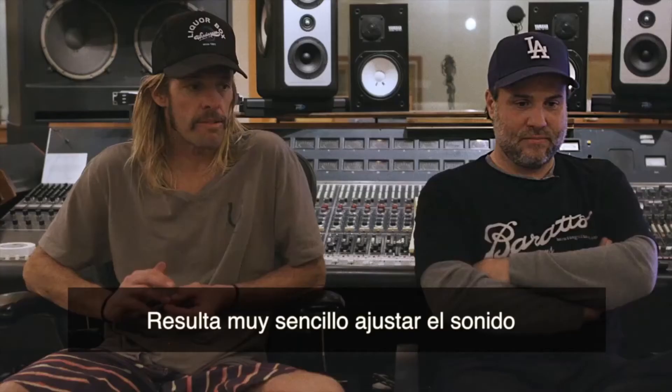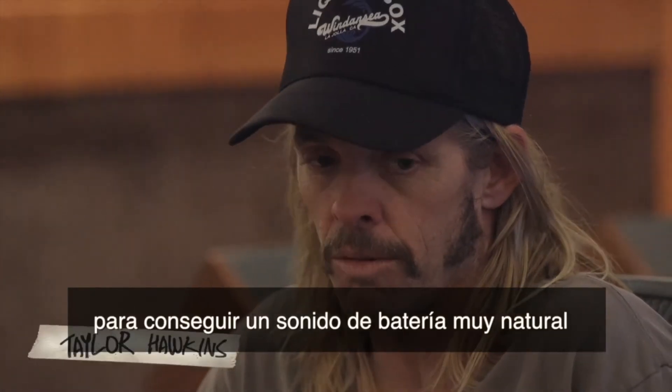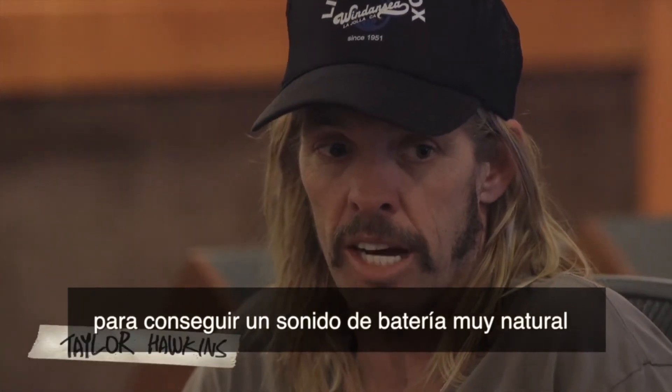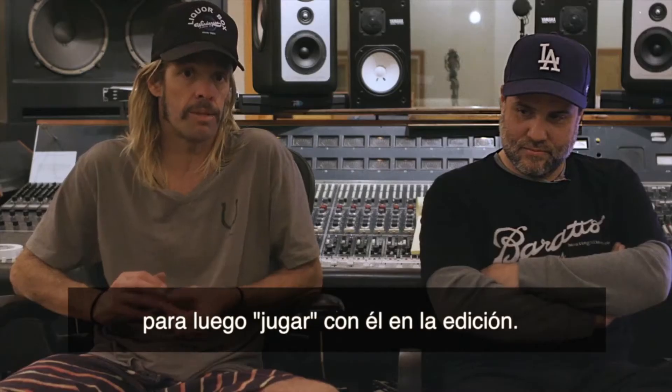It's so easy to sound replace and do all these things now that I think it's important to try and get a really great natural drum sound and stick with it. The first goal is to capture the true sound of the drums and then go from there.